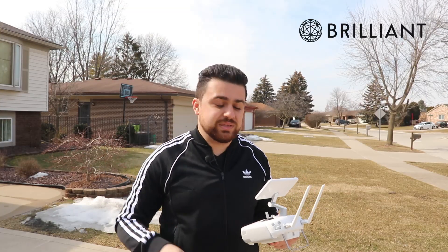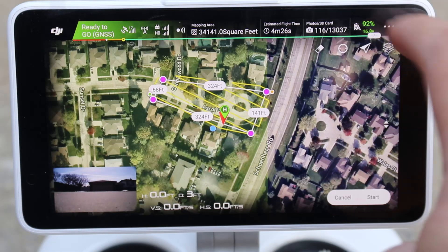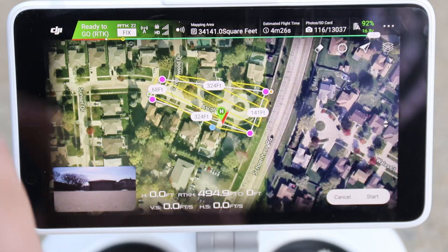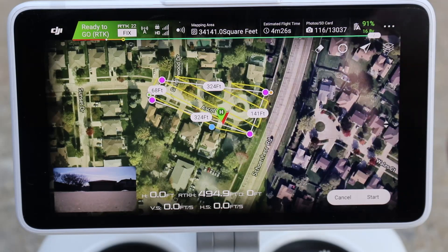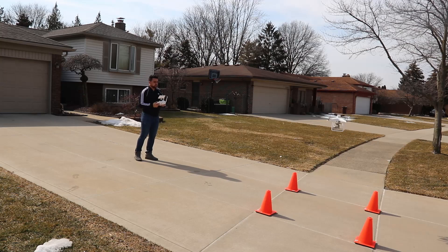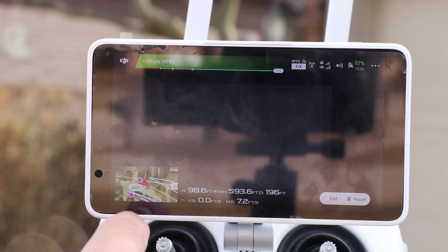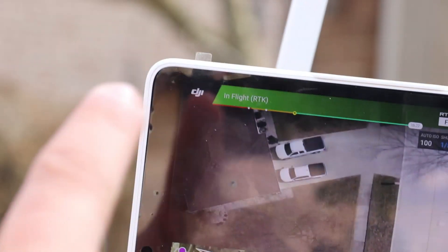Now let's run this mission again, this time with RTK positioning enabled. I click the three dots, select RTK, and turn on aircraft RTK positioning. Now the display reads 'Ready to go RTK,' meaning every image will be geotagged with RTK corrections. I hit Start, upload the mission, and slide to execute. Here you can see we are in in-flight RTK mode. The drone is capturing very clear and crisp imagery, all with RTK corrections active. The first 200 users can get 20% off Brilliant by using the link in the description.